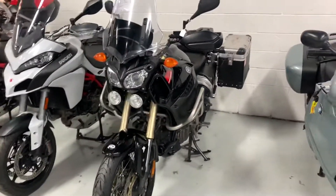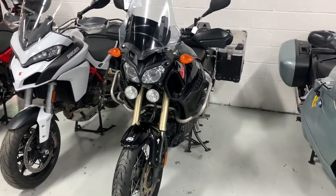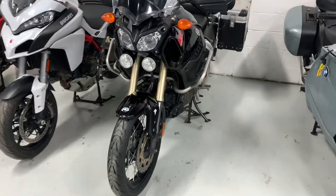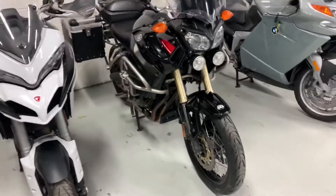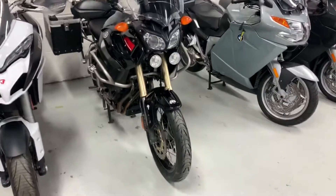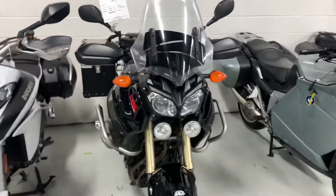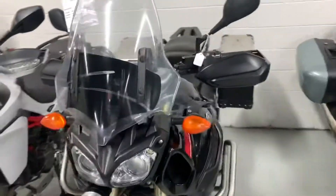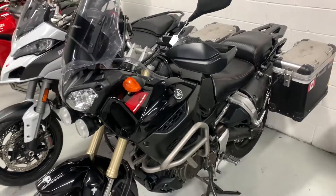The bike is in really, really nice shape. If you have any questions regarding this motorcycle, you can call me at 905-660-2901, extension 212, and I'll be more than happy to assist you. Thank you.